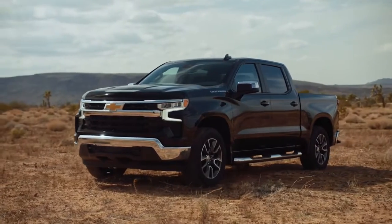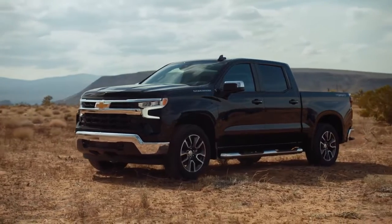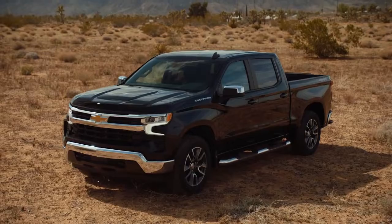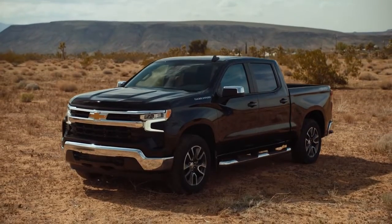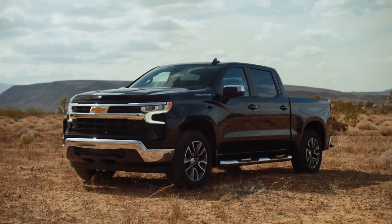New for 2022 is the first-ever Silverado ZR2, Chevy's new flagship off-road truck and the latest addition to a successful lineup of off-road, factory-installed lifted trucks. The enhanced 2022 Silverado also features an elevated exterior design and a new, expressive interior with enhanced technology.